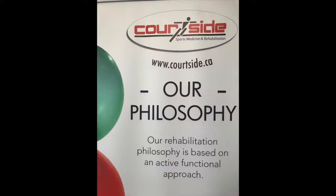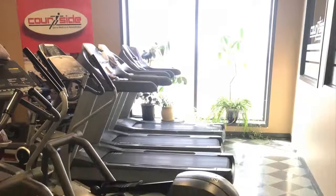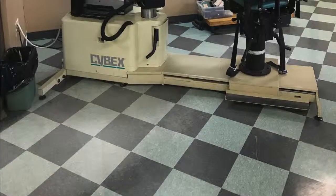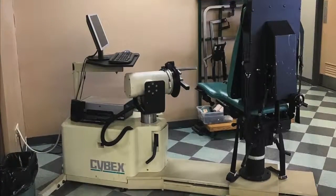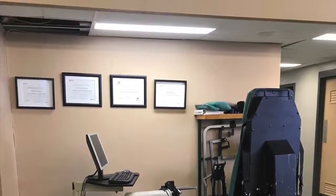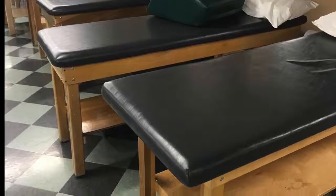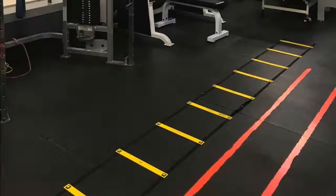Courtside is a multi-disciplinary rehabilitation clinic that primarily deals with workplace injury and motor vehicle accident clients, but also accepts private clients from referral. Courtside prides itself in being an active functional rehabilitation center with program emphasis on proper technique, exercise education, and return to work activities.